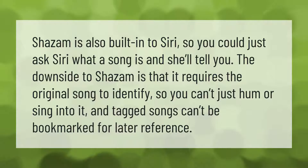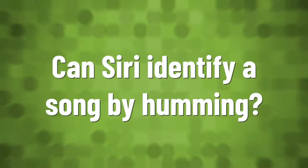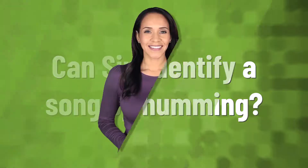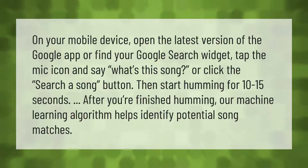Tagged songs can't be bookmarked for later reference. On your mobile device, open the latest version of the Google app or find your Google Search widget. Tap the mic icon and say 'What's this song?' or click the Search a Song button, then start humming for 10 to 15 seconds. After you're finished humming, the machine learning algorithm helps identify potential song matches.